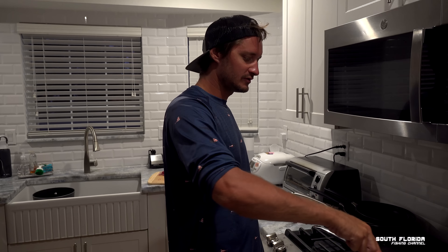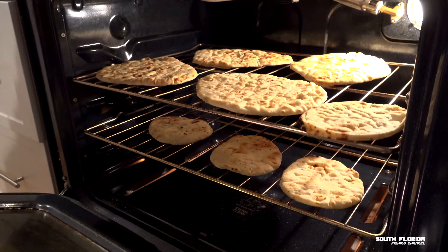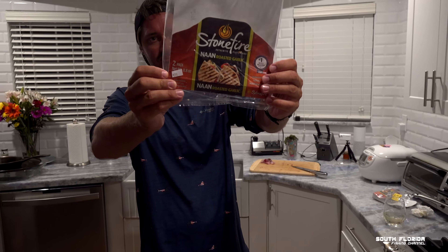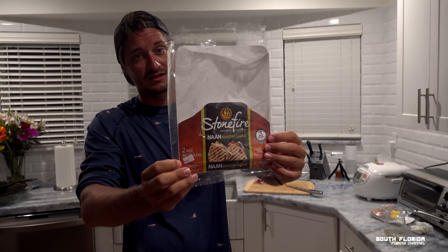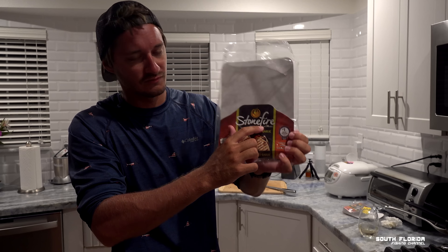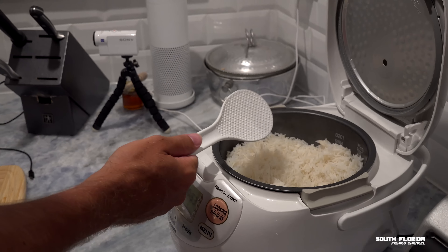We've got naan bread heating up in the oven — Stone Fire roasted garlic naan, sold at Publix, really good stuff. Also got basmati rice going in the rice cooker. Sponsor me, Stone Fire.